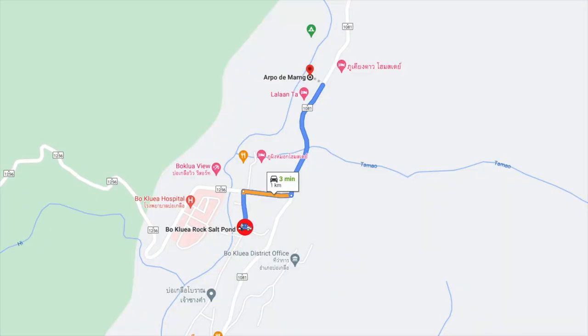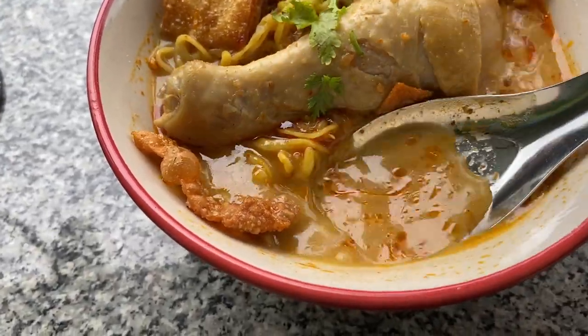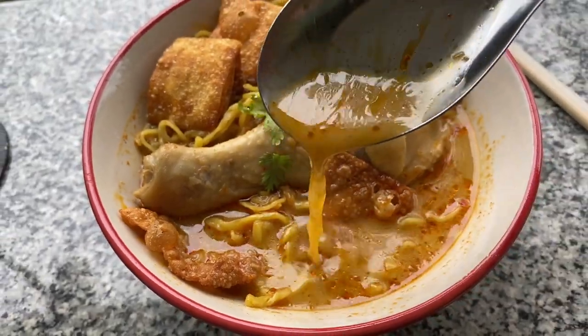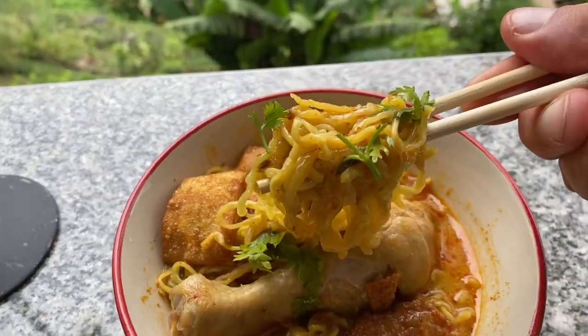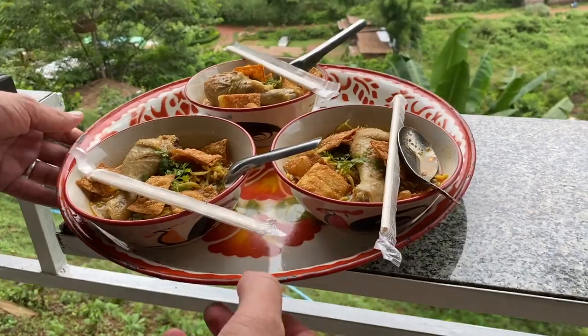I'm going to drop some food into this video, and that food today is going to be Khao Soi. You want to come out of the salt well, take a right onto the main road and follow the signs for the waterfall — about a kilometer or so up on your left you'll find a resort called Apo Domain. Here they serve up a local speciality in the north of Thailand called Khao Soi. It's a curried noodle dish topped with crispy fried noodles.